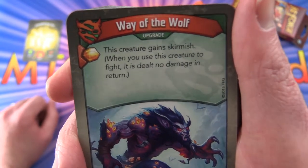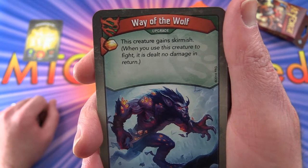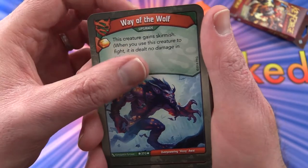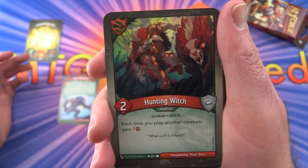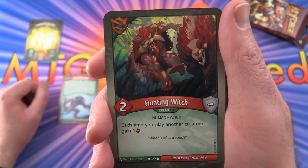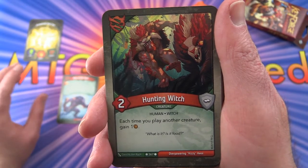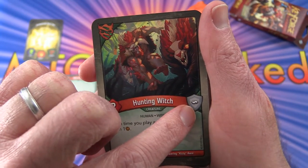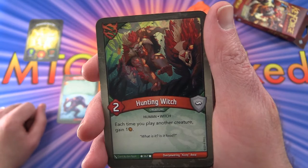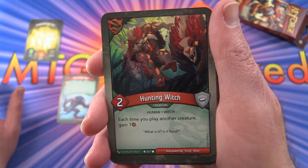So we have Way of the Wolf — this is an upgrade. This creature gains Skirmish, and when used to fight, it is dealt no damage in return. That was Untamed. Now we have a Hunting Witch creature. That two there is the strength — or whatever their equivalent is — there's no actual power and toughness. I think this is like a shield, so the damage they can take is two, and they can dish out two damage as well.